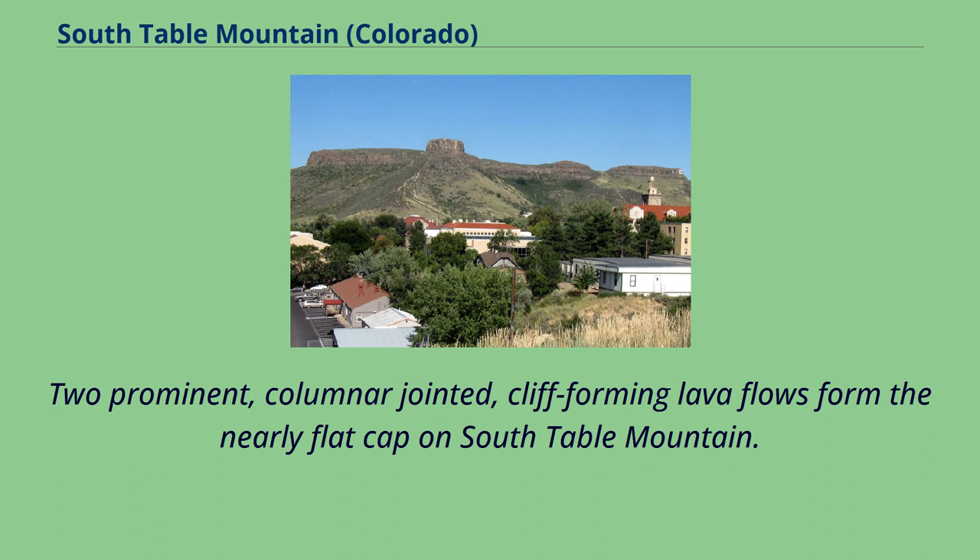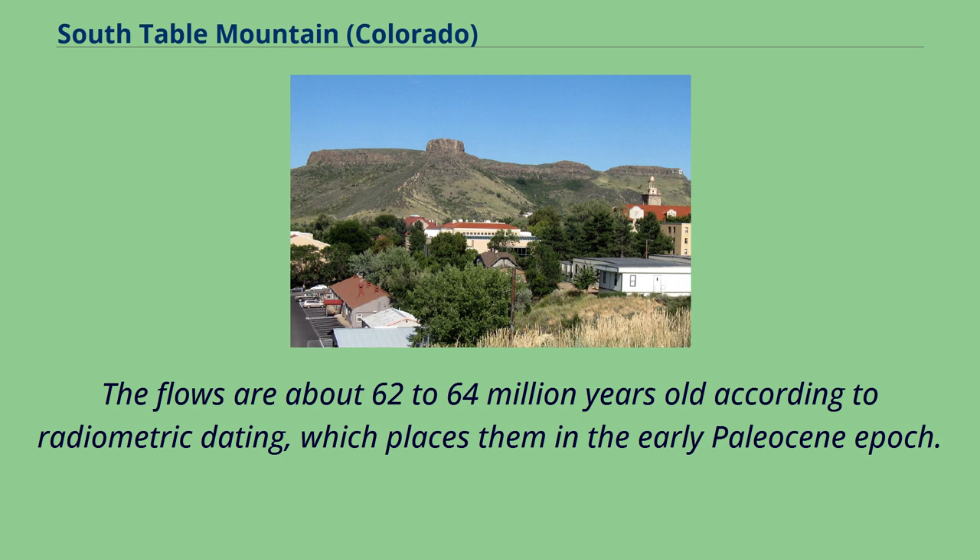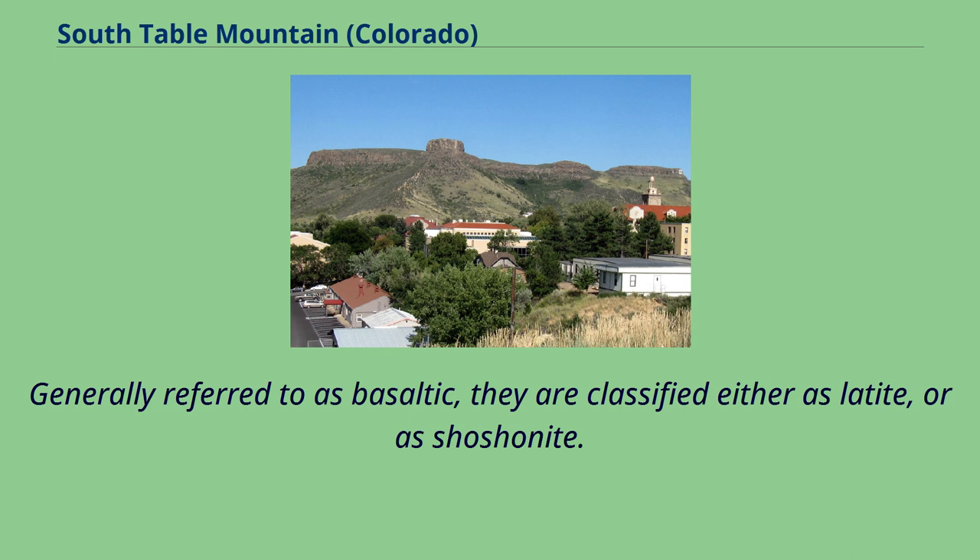Two prominent, columnar-jointed, cliff-forming lava flows form the nearly flat cap on South Table Mountain. The Ralston Dyke, a body of intrusive monzonite located about four miles to the northwest, probably represents the volcanic vent from which the flows erupted. The flows are about 62 to 64 million years old according to radiometric dating, which places them in the early Paleocene epoch.